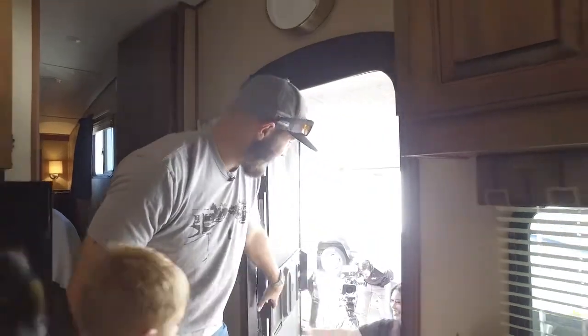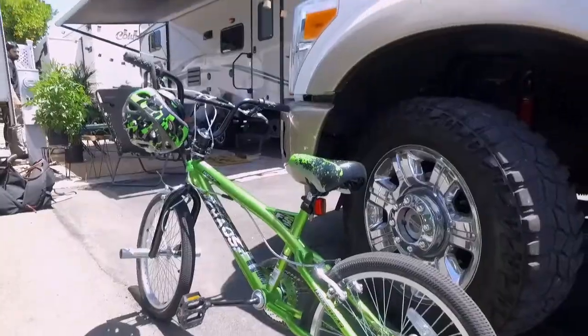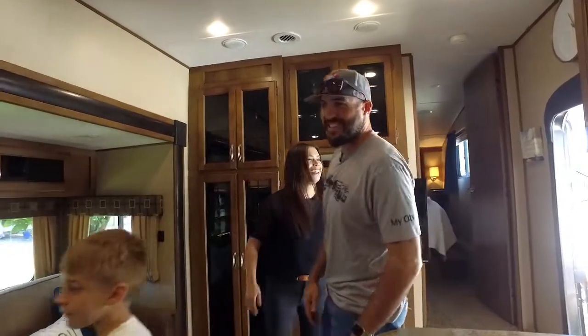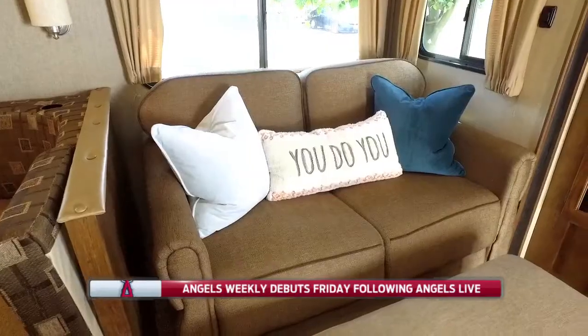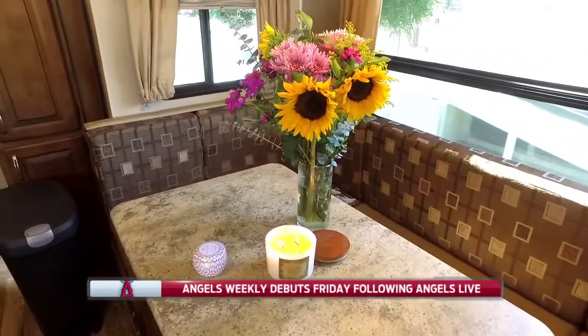What's going on? Hey. Come on in. Awesome. Thank you. Welcome. So this is it — this is the new pad, this is the home during the season. This is the home, the mobile home. This is pretty incredible. We're saying we're living the simple life. I would say so.